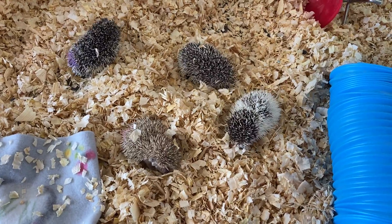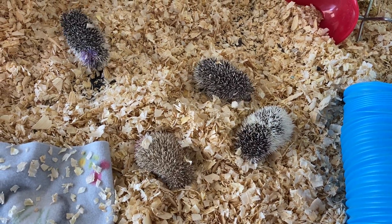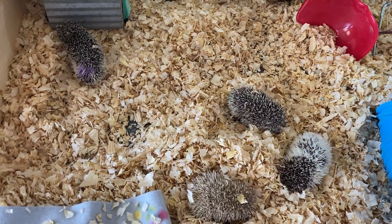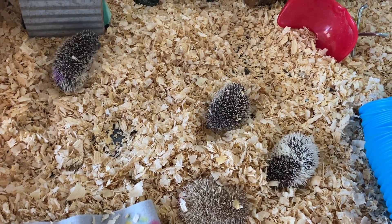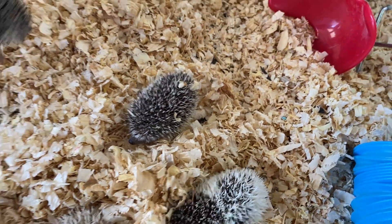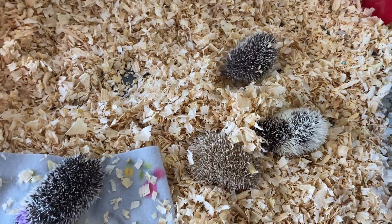I don't mind if they go early. Moms wean at like four weeks, four and a half weeks old, and so there's a two-week grace period there. As long as I see that they're eating and drinking for a week, then I don't have a problem with it at all.